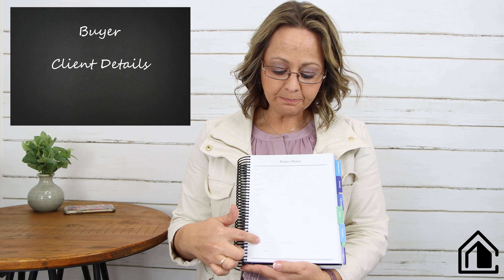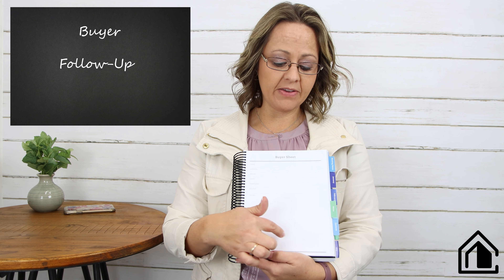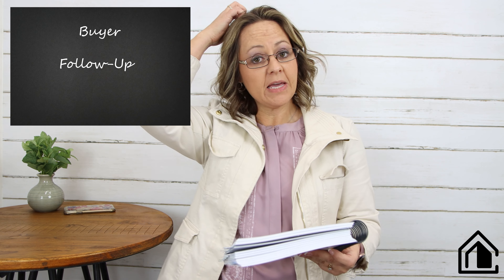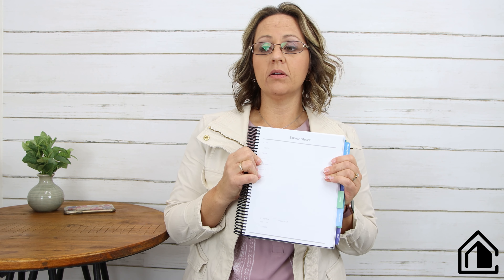All that information, plus whether you've set them up on a search, who their lender is, and any follow-up dates or notes for when you're following up with them. A CRM is amazing and we do need to use our CRMs — this does not negate that, it's in addition to it. You're going to be driving or walking or sitting in your office, not necessarily next to your computer, when somebody calls.